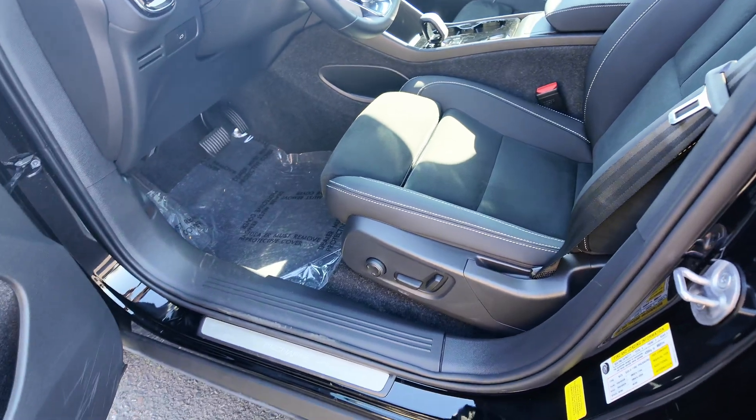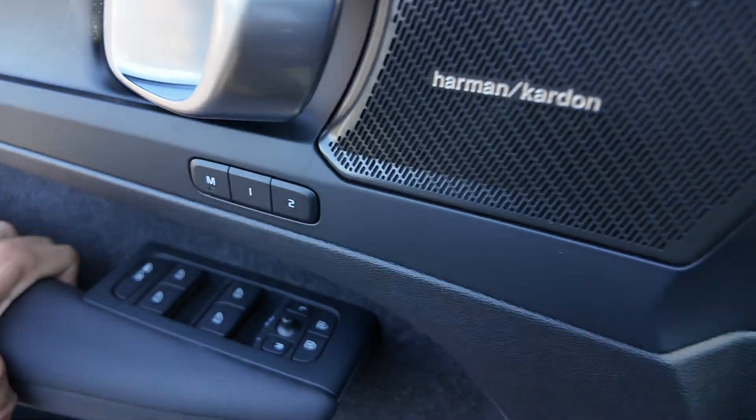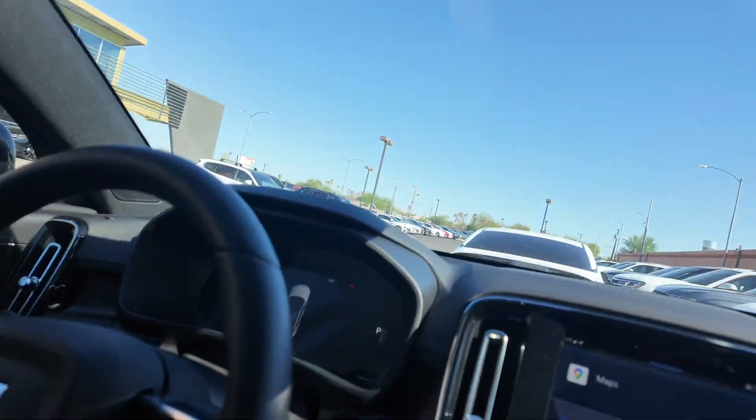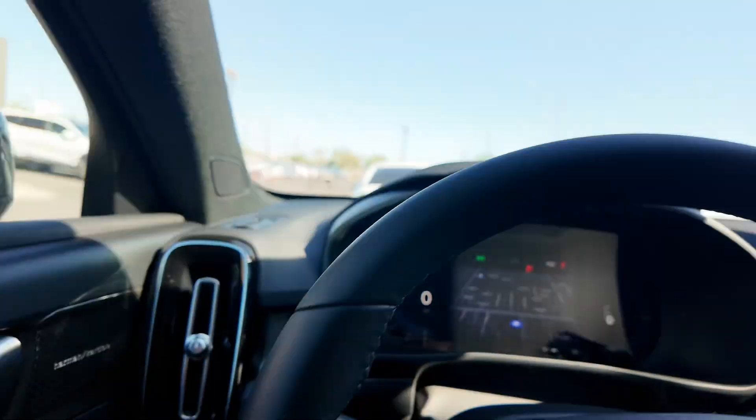You're also going to have your power adjustable seating for the driver and the passenger, and for the driver you get two memory seat settings. You get the Harman Kardon stereo system — by far my favorite stereo system that I know to this date, it's actually really nice — and you're also going to get a leather-wrapped steering wheel.